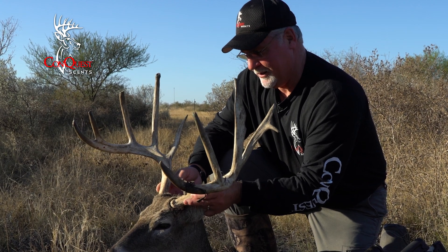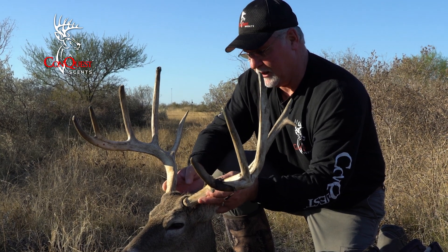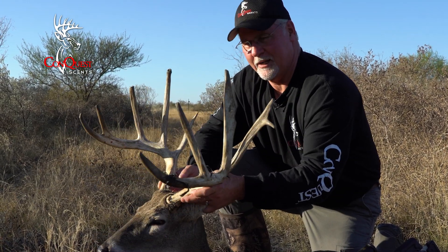Thank you, dear Lord — definitely a blessing. I thank my wife for letting me get off the farm and go hunt. She knows I love to hunt whitetails. Gorgeous animal.